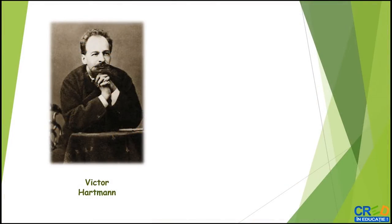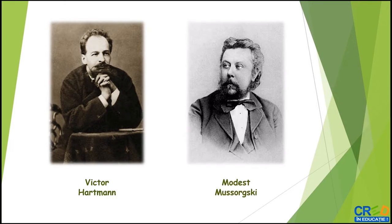Tabloul intitulat Tuilerii, realizat de Victor Hartmann, l-a inspirat pe prietenul său, compozitorul rus Modest Mussorgski, în scrierea celei de-a treia miniaturi din suita pentru pian Tablouri dintr-o expoziție.